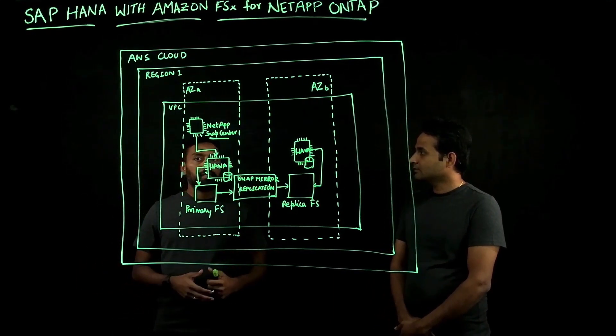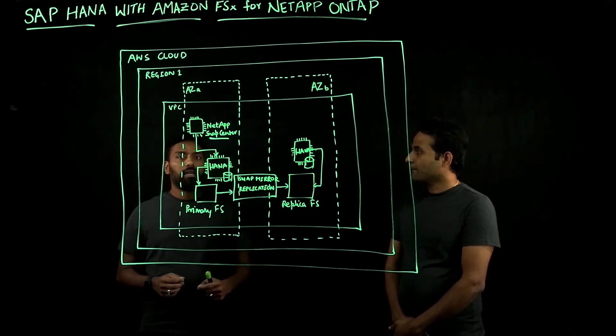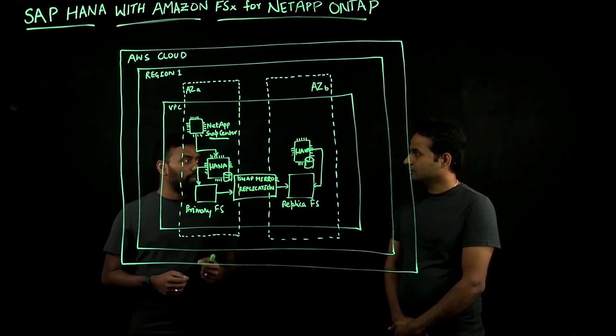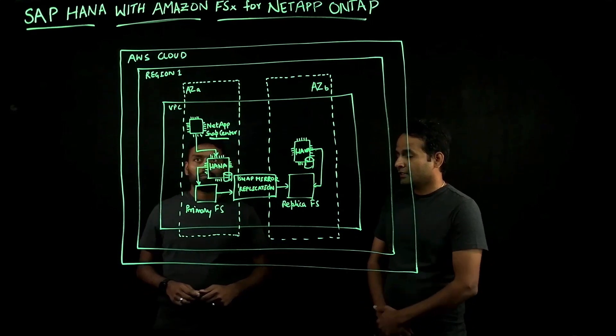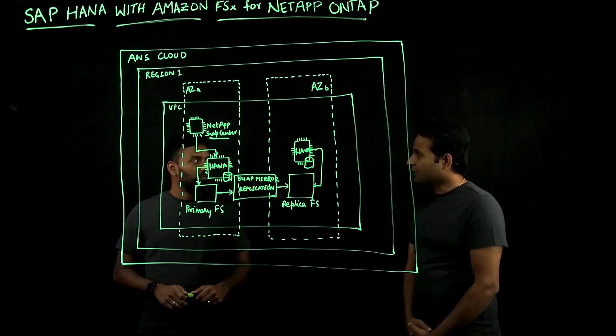The best part is that SAP has certified Amazon FSx for NetApp ONTAP to run SAP HANA databases, which means this service provides storage that is in line with the storage KPIs prescribed by SAP to run HANA databases. Thanks for that quick introduction. What are some of the features of this service?